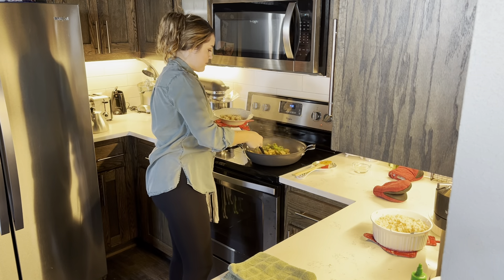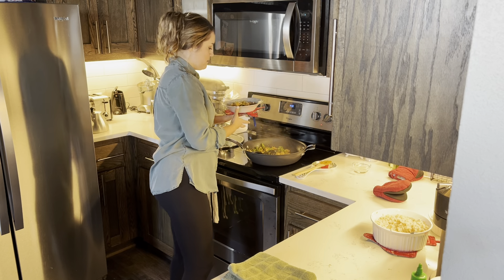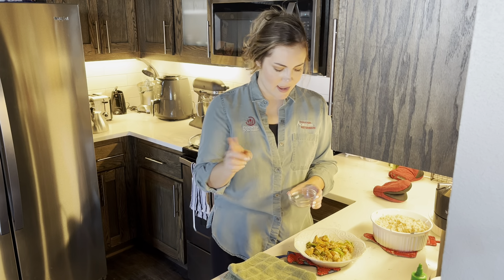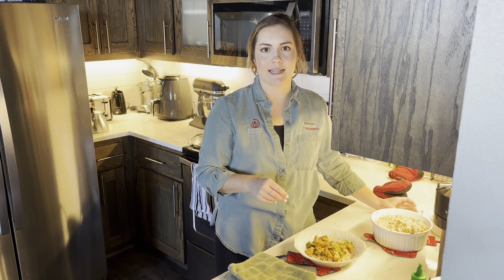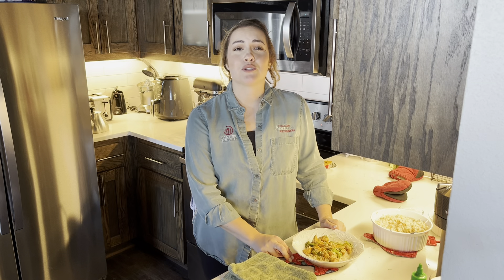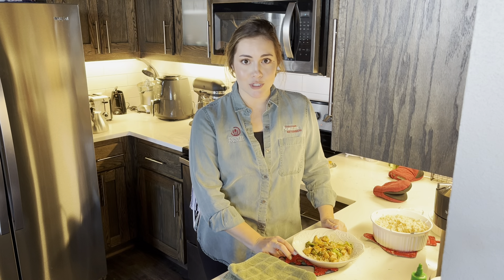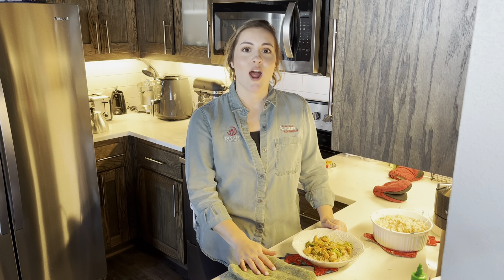We've got our chicken and broccoli and we will just go ahead and get that plated right up. Looks delicious — very simple yet effective. We are going to top it with just a little bit of sesame seeds, which is really going to complement that sesame flavor from our sesame oil in our sauce. So this is just a super simple dinner. I hope this was helpful — please try this recipe and let me know if you do! You can find this recipe and so many more on our website at dinnertonight.tamu.edu.